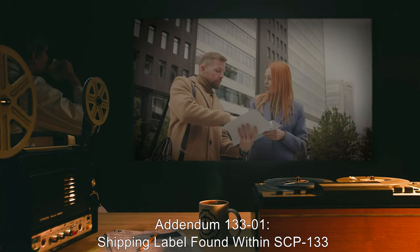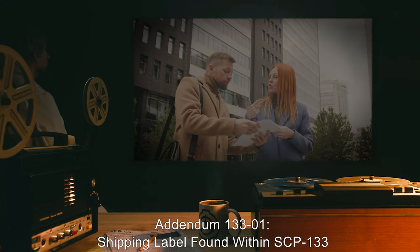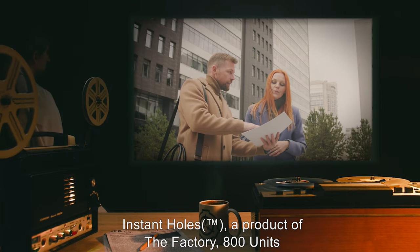Addendum 133-01: Shipping label found within SCP-133 packaging. "Instant Holes," trademark. A product of The Factory. 800 units.